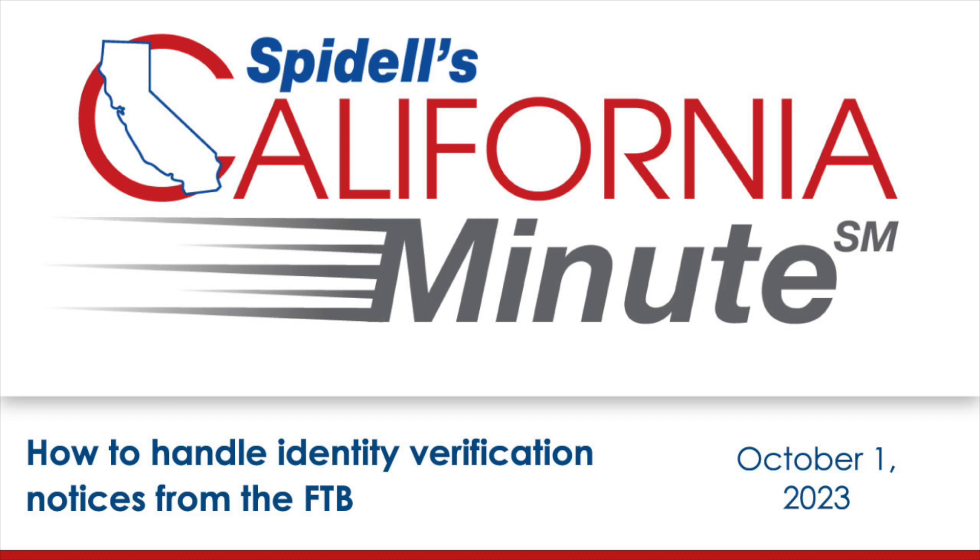Clients often may receive notices from the FTB asking to verify personal information, such as the amount of their prior year tax refund and bank account information. These identity verification notices that clients receive are generally forms FTB 4734-D and FTB 3904. If the FTB suspects that potential fraud exists, they'll reach out to the taxpayer with a letter asking for information to help validate the taxpayer's return and refund. The FTB's goal is to make sure the correct refund is going to the correct taxpayer.